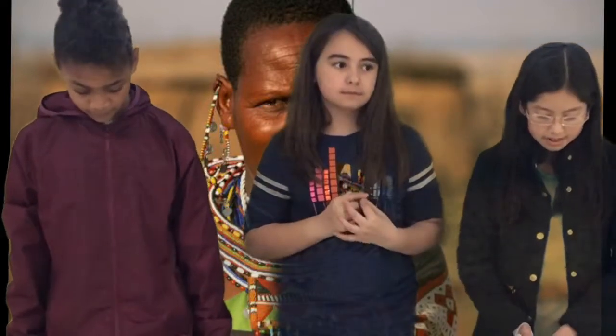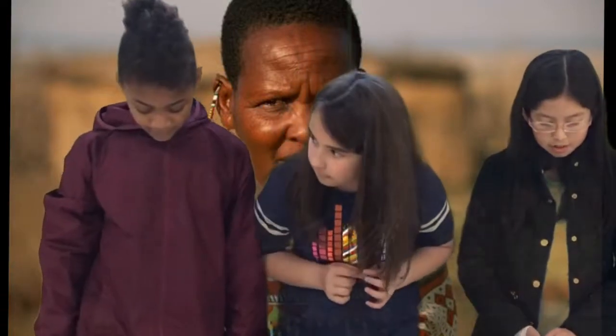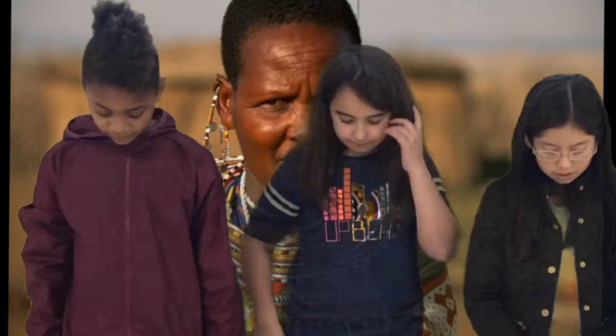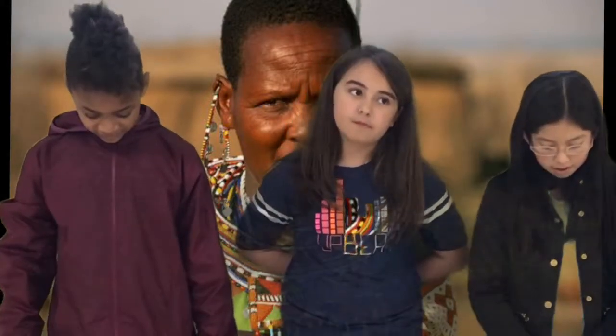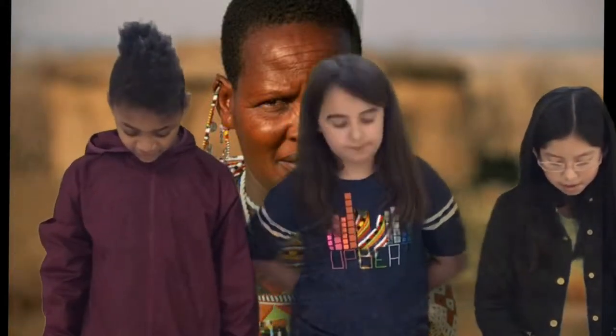How to make a paper plate Maasai necklace. First, you get a paper plate and crayons or markers. Number two, get a pencil and trace out the pattern, then trace it with a sharpie. Number three, pick out the colors that represent you, then color in the pattern. Number four, cut inside and put it on.